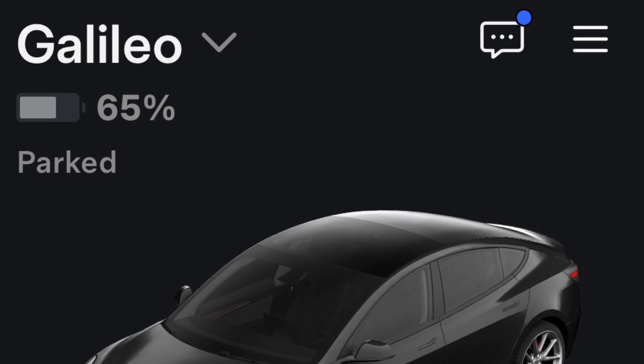When I returned I had 65%, having used about 60% of the battery over six nights — about 2.6% a day. So if you get to the airport with 80% battery, you can comfortably sit for about two weeks. Any more than that, I'd probably just take an Uber and leave the car at home plugged in with the battery charge set to 50%.